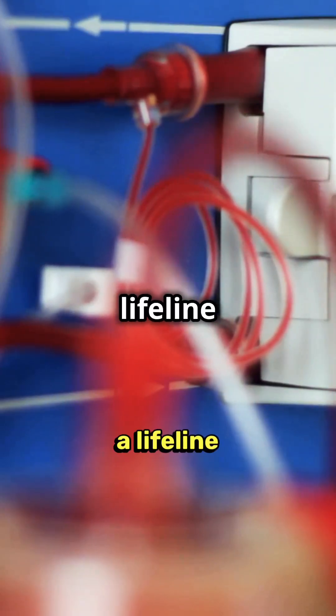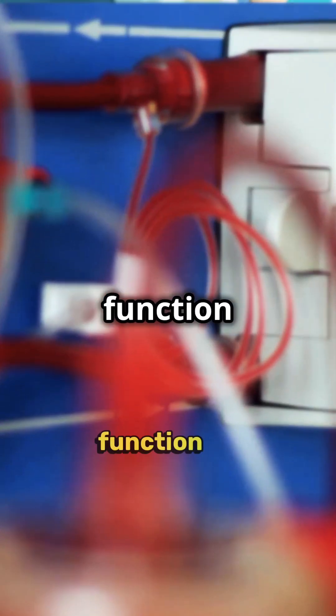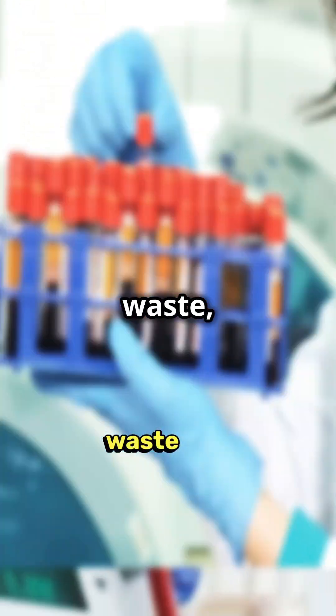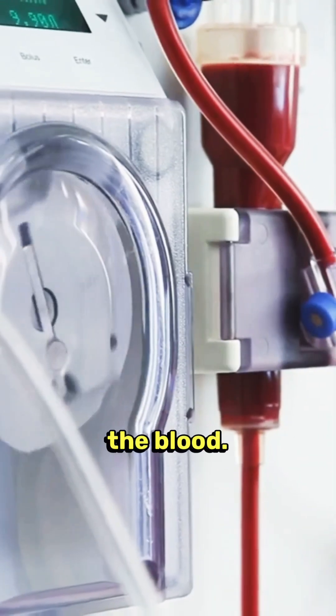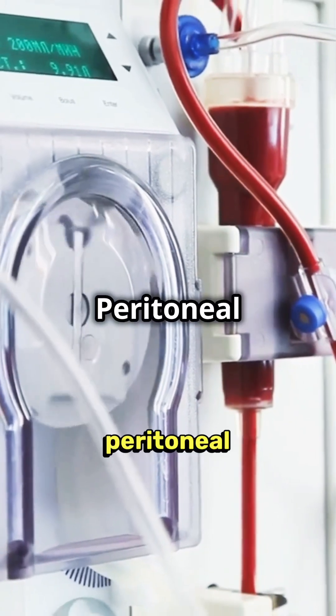Did you know dialysis is a lifeline for millions worldwide? Let's explore how this amazing medical procedure works. Dialysis replaces kidney function by filtering toxins, waste, and excess fluids from the blood. There are two main types: hemodialysis and peritoneal dialysis.